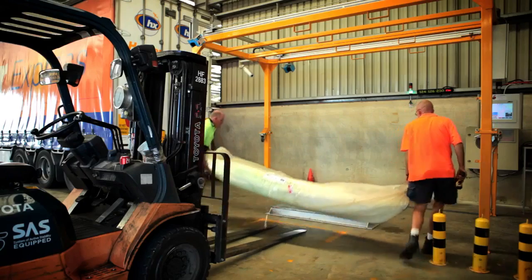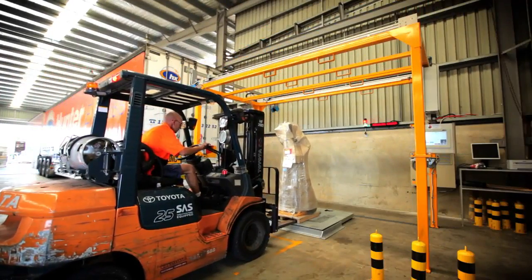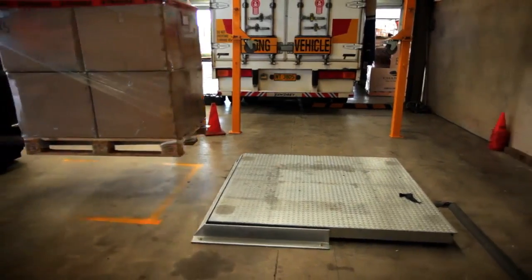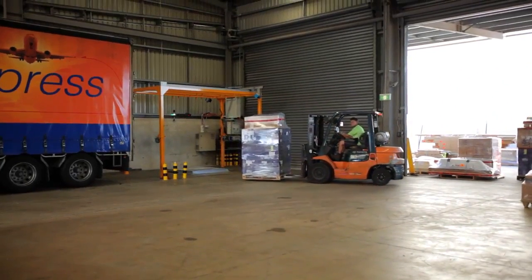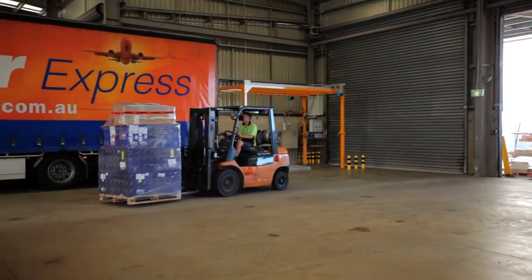By also incorporating a trade-approved weighing solution, the weight, identification, dimensions and a photo image of the freight item are all captured and recorded. This information helps to ensure optimal customer service and maximum revenue recovery are achieved. The complete measurement and data upload process takes only around 10 seconds.